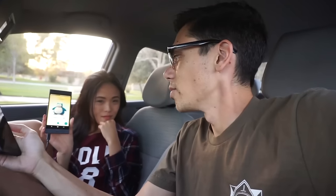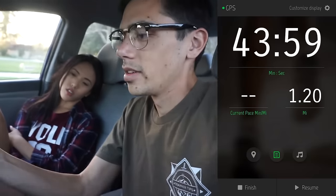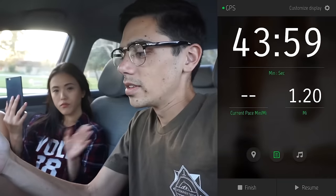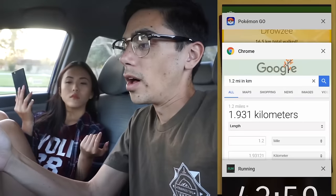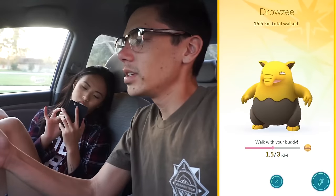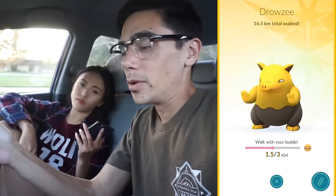We were sitting here for like 10 minutes and her game just updated and added more distance. Anyway, barring any issues like that, here's what we came up with. The curvy walk — we did a squiggly loop around the lake — came out to 1.2 miles. Google says 1.2 miles is 1.93 kilometers. I started this walk at 14.8 kilometers on my Drowzee. I'm now at 16.5, which is a total of 1.7 kilometers credited — pretty close to the 1.9 we actually walked.